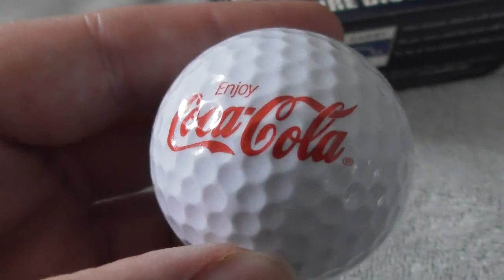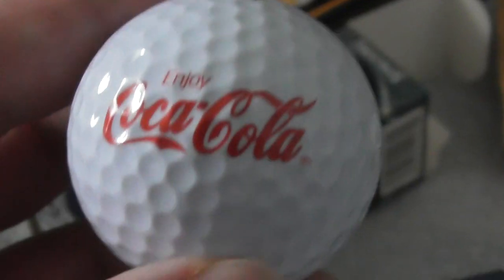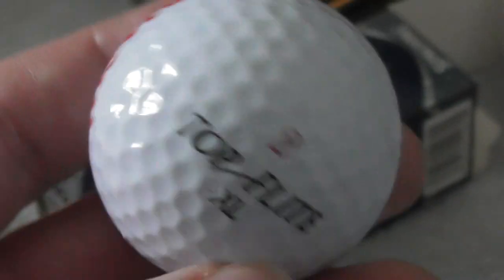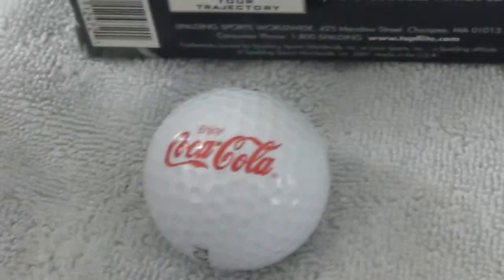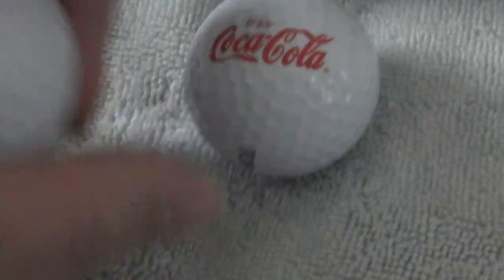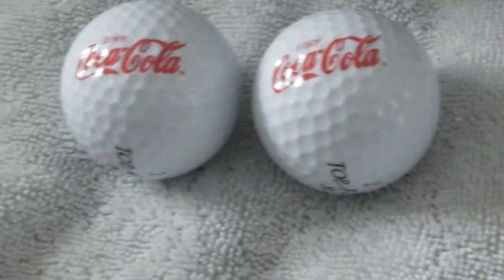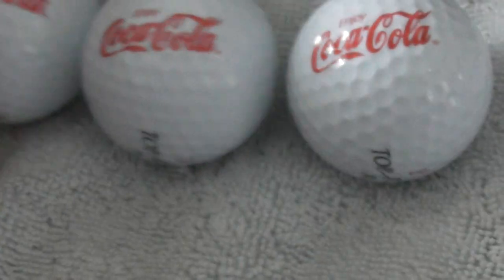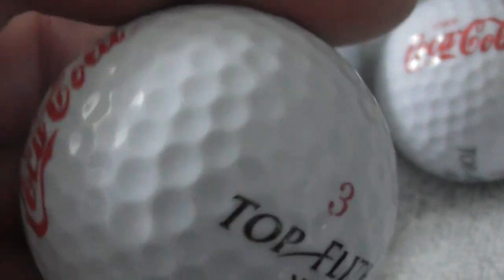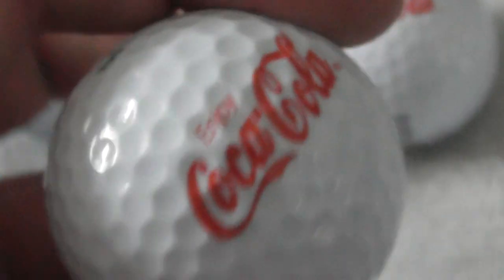You can see these ones have Coca-Cola on them — a perfect, nice big red logo on a white ball. Lovely. Coca-Cola. Let's just check the numbers. That's Top Flight number two, that's number one, that's number three, another number three, and oh, this one's on the zero. So a range of numbers.